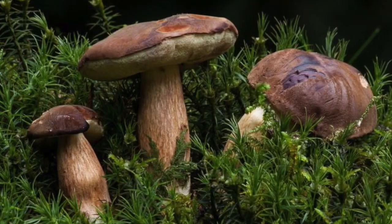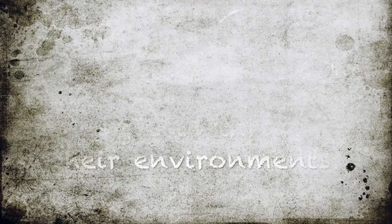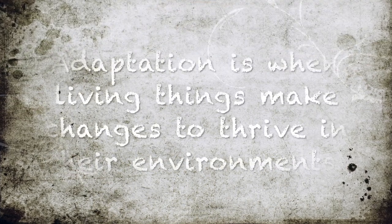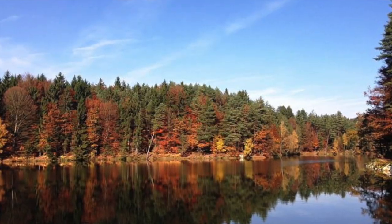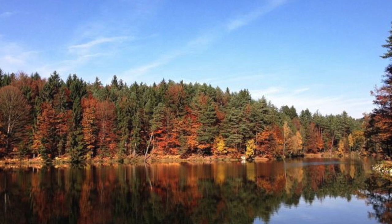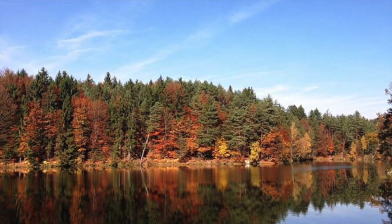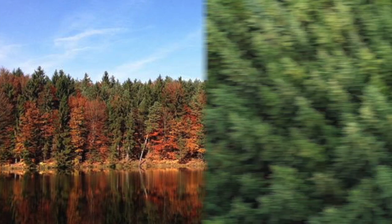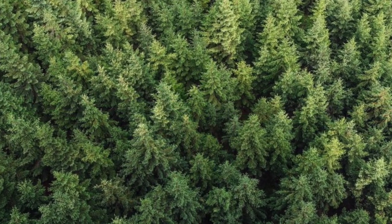Look at this fungi. They're well adapted to living in this environment. Adaptation is when living things make changes to thrive in their environment. But adaptation can also be seen with the naked eye and might take thousands of years.